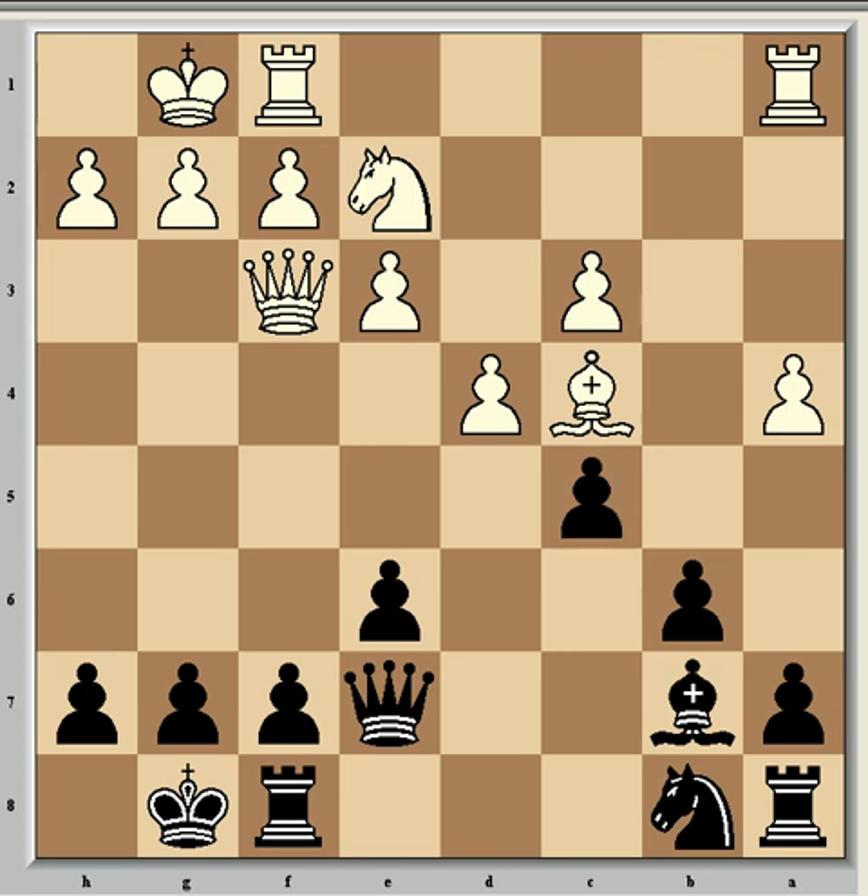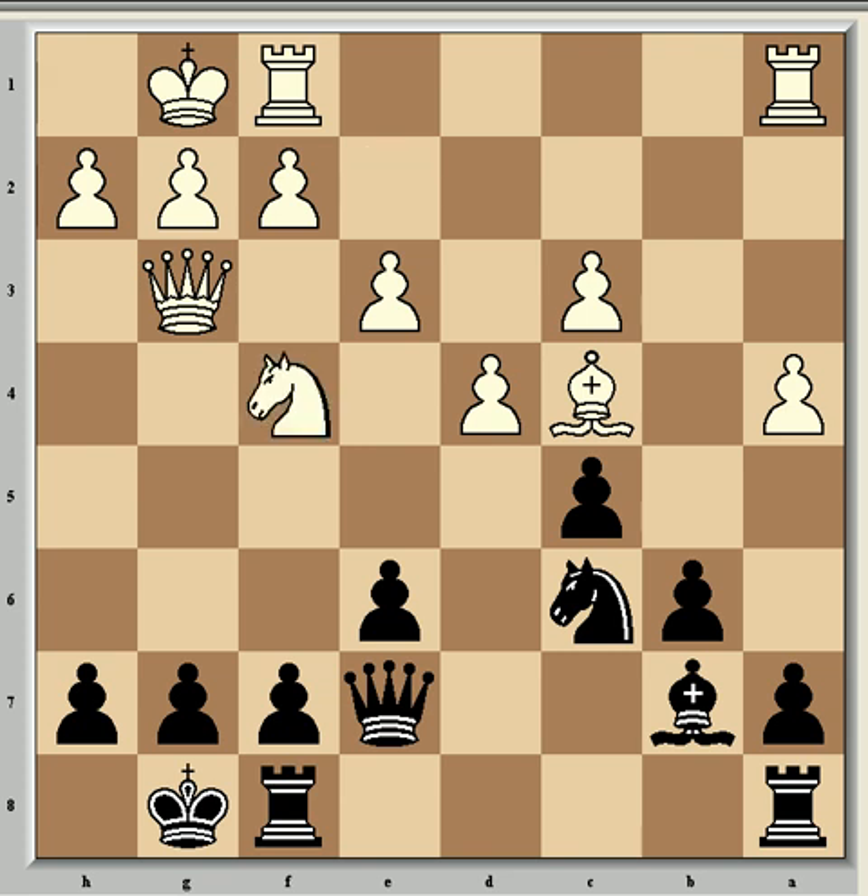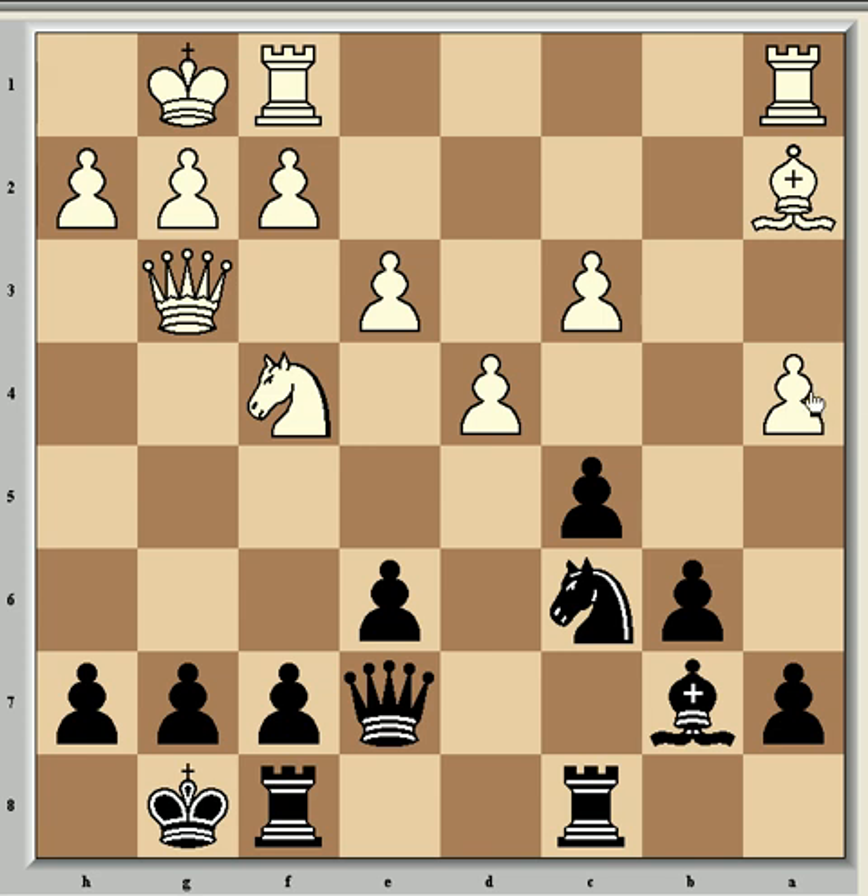Capablanca played c5, discovering an attack on the queen from the bishop, so Qg3, then Nc6, Nf4, Rc8, and Bxa2. In his notes to this game, Capablanca points out that the ultimate result of this move will be the loss of the a-pawn, and so it can justly be called a minor blunder.